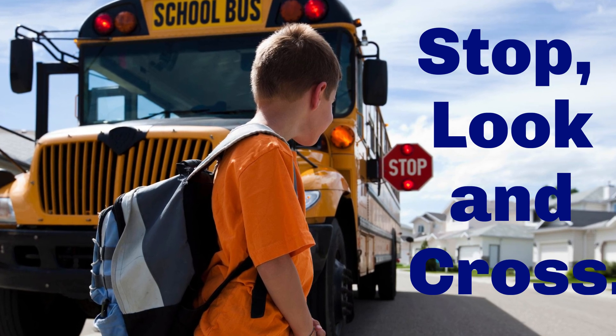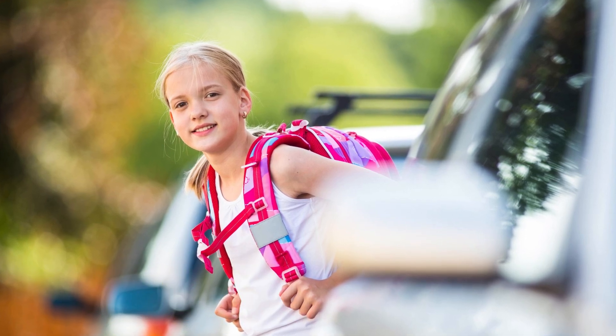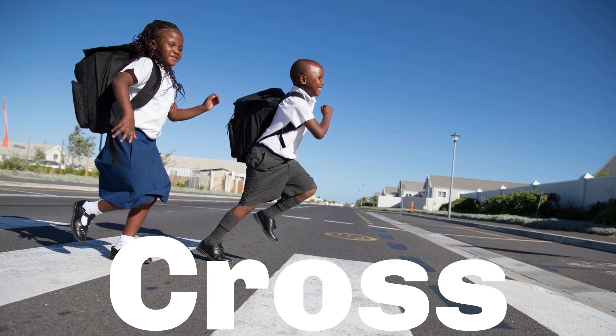Stop, look, and cross. Look to your right, then to the left, and back to the right to see if there are any approaching vehicles. If yes, wait for the vehicle to pass and then cross the road.